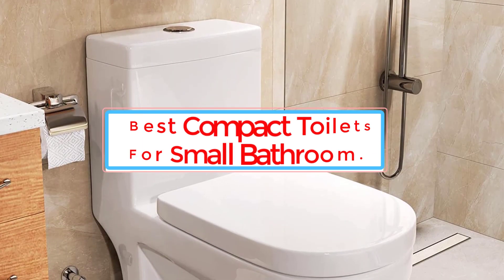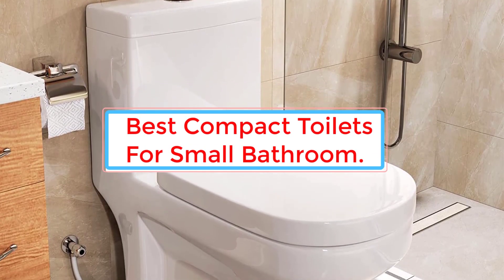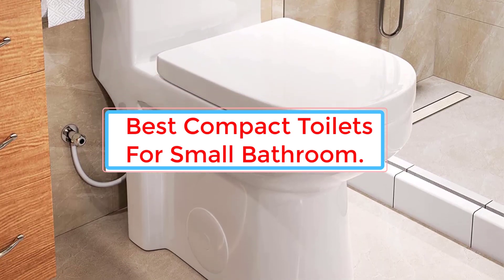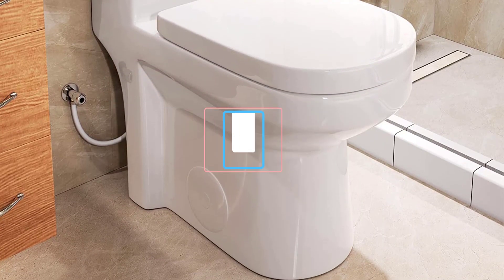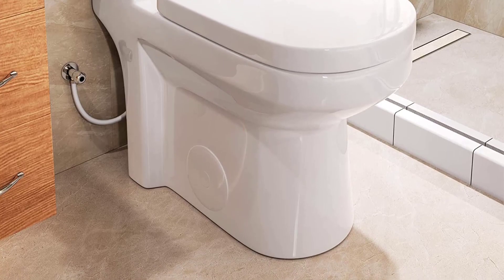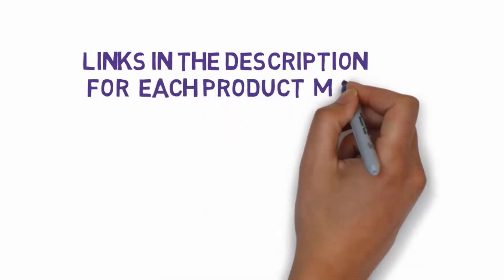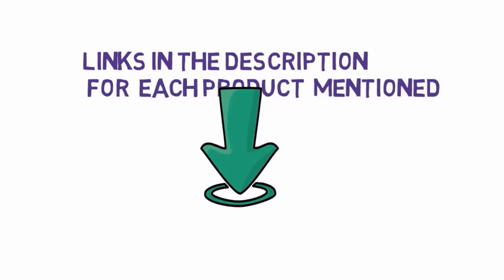Are you looking for the best compact toilets for a small bathroom? In this video we will look at six of the best compact toilets for small bathrooms on the market. We have included links in the description, so make sure you check those out to see which one is in your budget range.